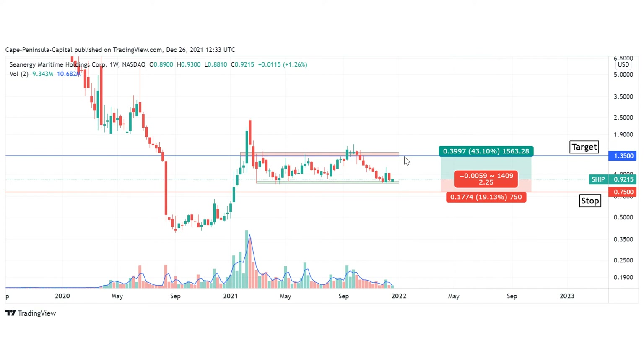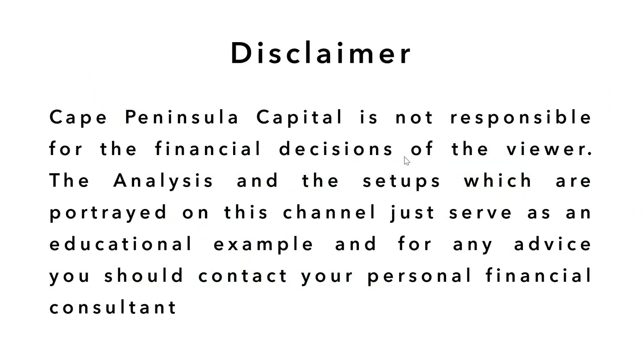If you also look at the fundamentals, Seanergy is right now a very cheap stock. This was a short technical analysis of Seanergy. If you have any questions, please put them in the comment section. I wish you a nice last days of this year and a happy new year. Bye bye.